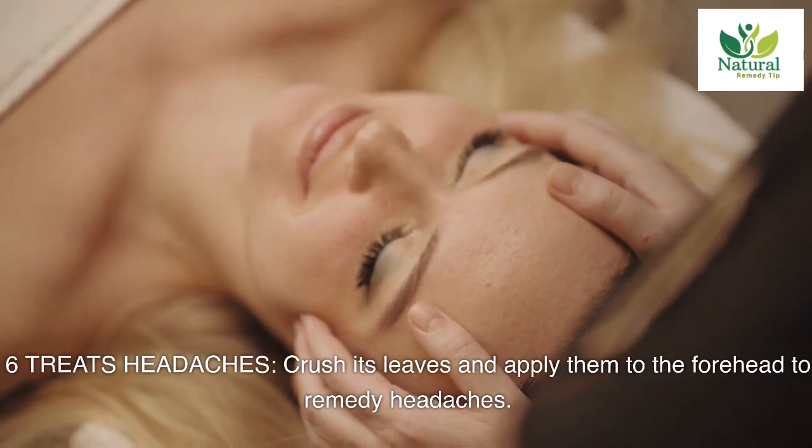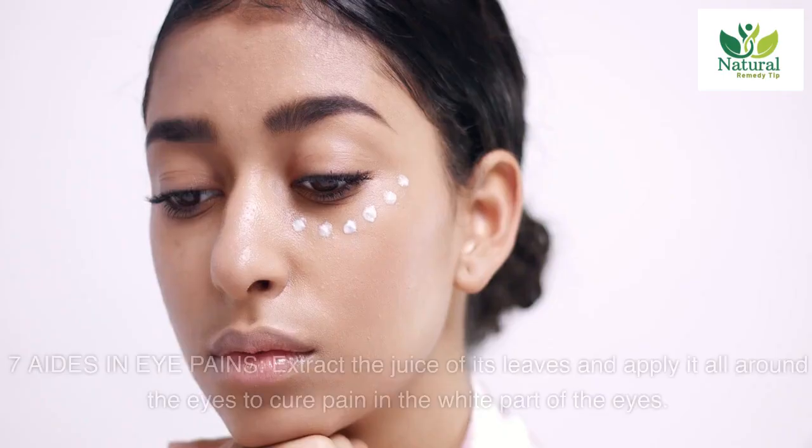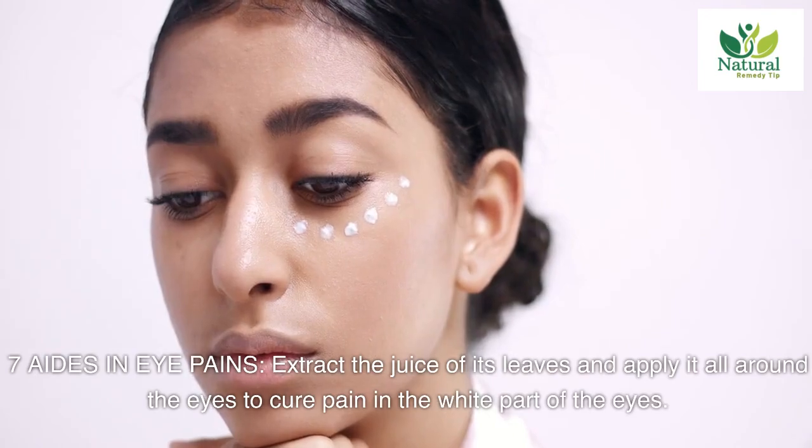Six: treats headaches. Crush its leaves and apply them to the forehead to remedy headaches. Seven: aids in eye pains. Extract the juice of its leaves and apply it all around the eyes to cure pain in the white part of the eyes.